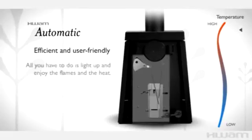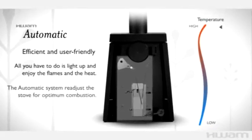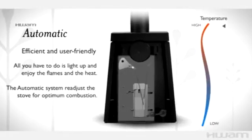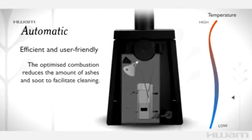When you turn up the coziness, the automatic system takes care of the rest. The optimized combustion equates to lower quantities of ash and soot, which in turn facilitates cleaning.